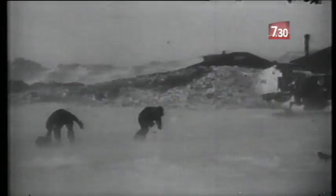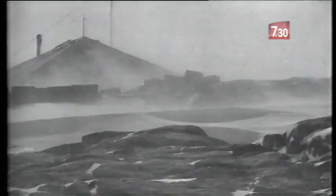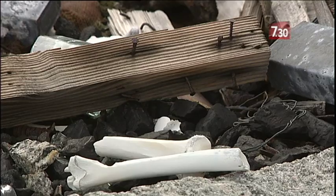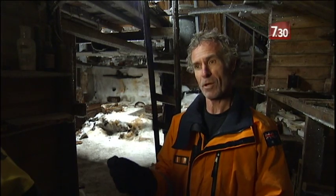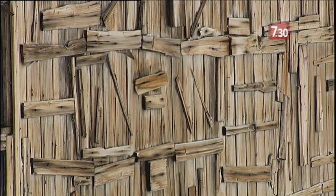You have to imagine the katabatic winds trying to rip the roofs right off. Antarctica has so far failed to blow the Mawson refuge out to sea, but the damage over the past 100 years has been considerable. The wind picks up not just snow, but very small ice crystals and just belts them into the wood, creating incredible abrasion.